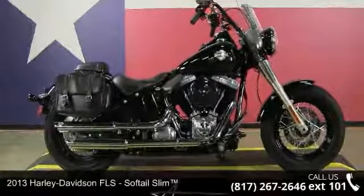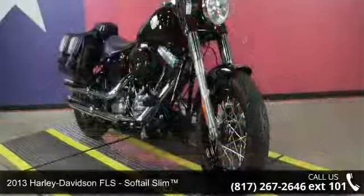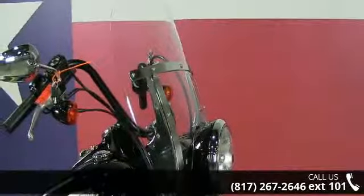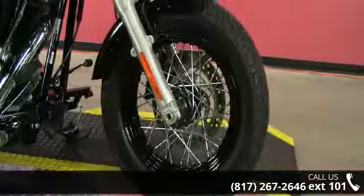Presenting the 2013 Harley-Davidson Softail Slim. This could be the motorcycle you've been looking for. If you are in the market for a brand new motorcycle, this might be the one. Low mileage is an important factor in your purchase, and this one delivers a low odometer reading.